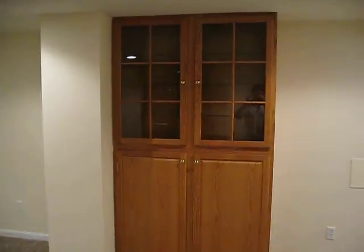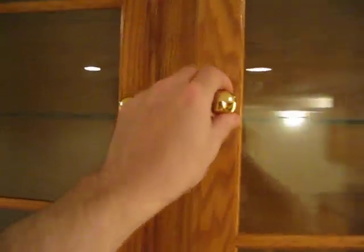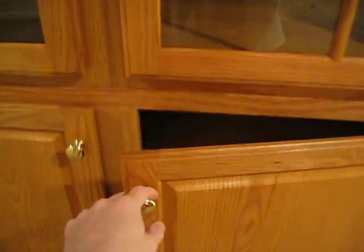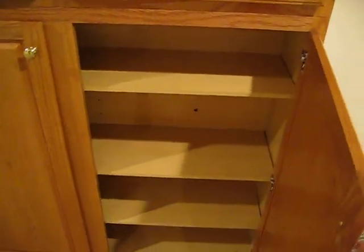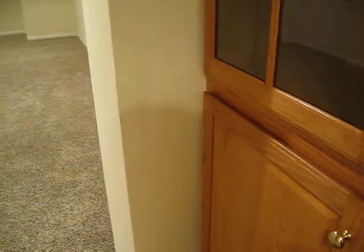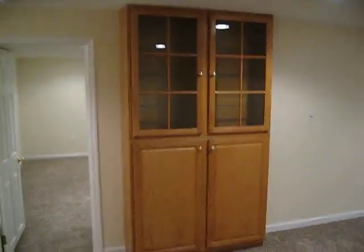We have these really nice display cabinets that Ingrid wanted — we can put knickknacks and things in, with glass shelves. And a lot of storage space underneath. On the opposite wall we have another display cabinet with more storage space underneath.